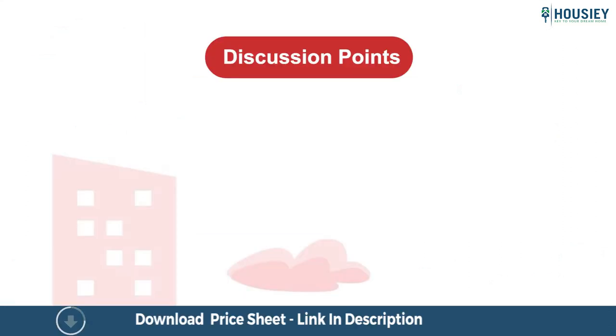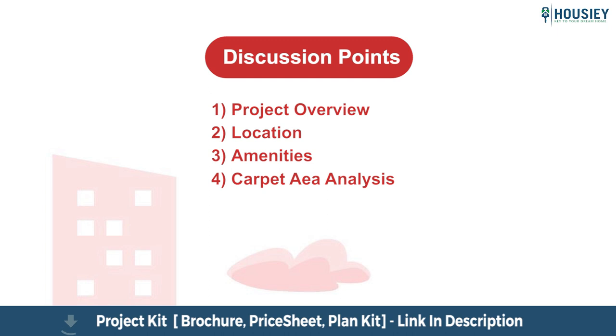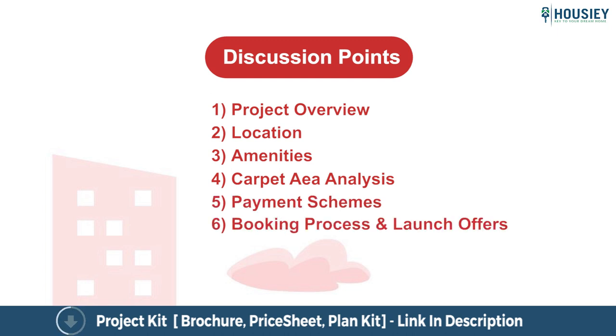In this, we will be discussing the following points: Project Overview, Location, Amenities, Carpet Area Analysis, Payment Schemes, Booking Process, and Launch Offers. So let's start.